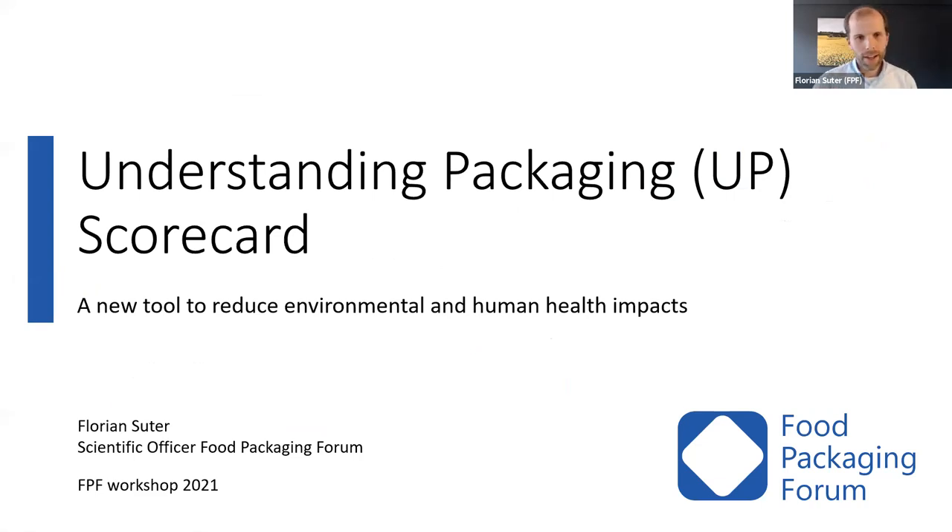Thank you all for being here today. As Jane mentioned, I will give you an introduction into the Understanding Packaging Scorecard, or in short, the UP Scorecard. That's a new tool that should help to reduce environmental and human health impacts of foodware and food packaging items.